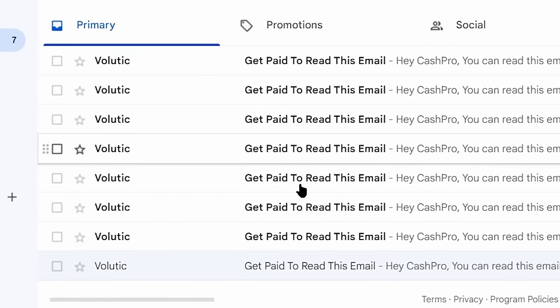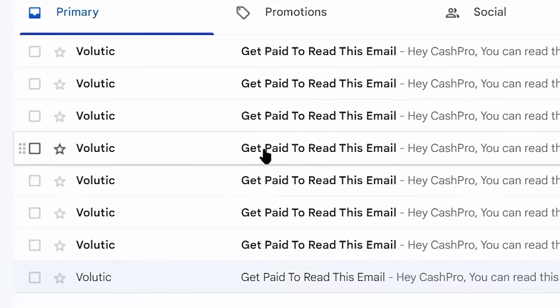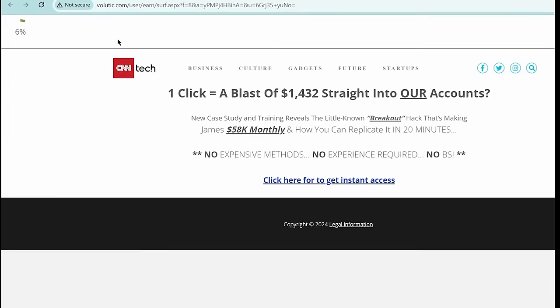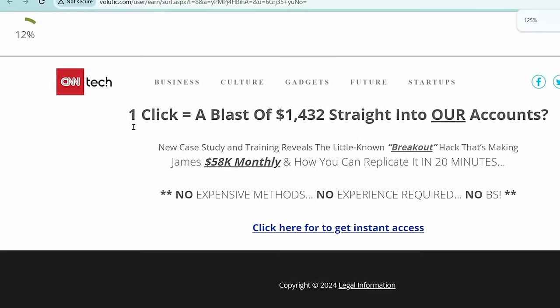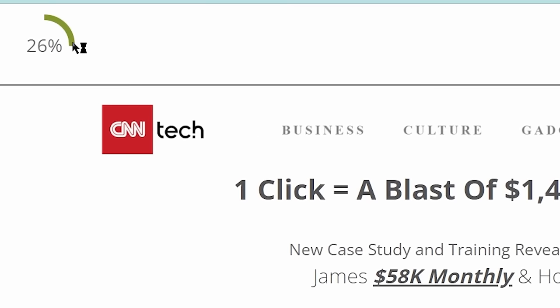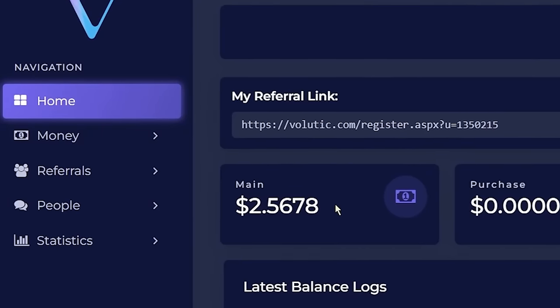After completing these steps, you will start receiving emails from Volutic. All you have to do is open these emails and click on the promotional link inside. Upon clicking the link, a website will open up. You have to stay on this website until the loading completes 100%, which will take 20 to 30 seconds. Once it completes, you will be credited with the money in your Volutic account. That's it for today, thanks for watching.